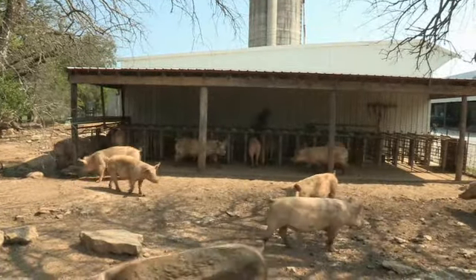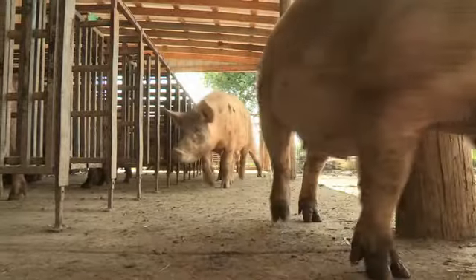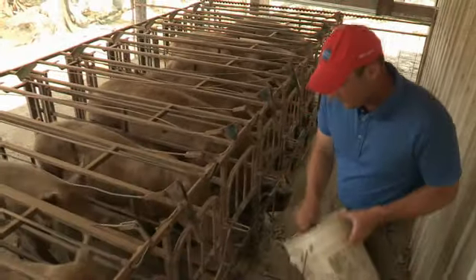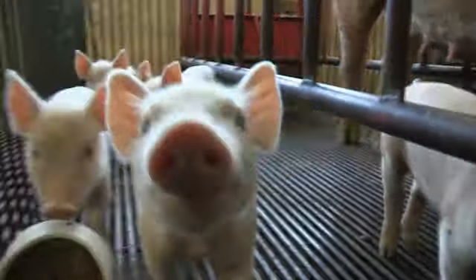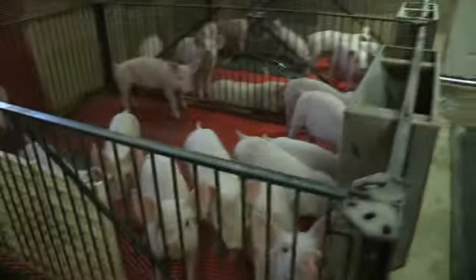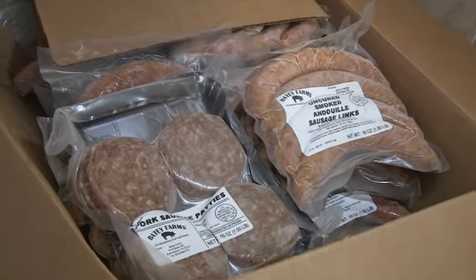Here on the farm we raise 60 sows — we're a 60-sow farrow-to-finish operation. We market about a thousand hogs annually, and over the last few years we've developed enough markets that we're actually selling every hog straight off the farm through our retail shop that we're just about to open full time. We've partnered with a lot of different restaurants in and around Murfreesboro and Nashville, and we make over 20 different sausages and several different cuts of meat that we market on a daily basis.